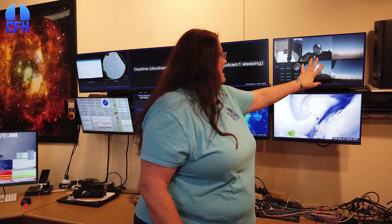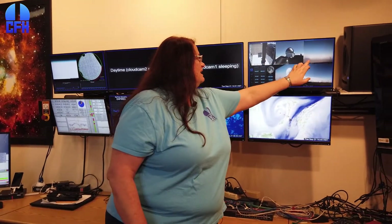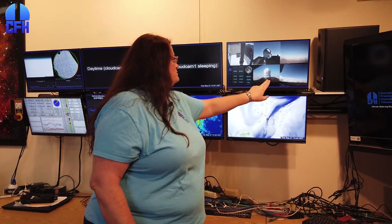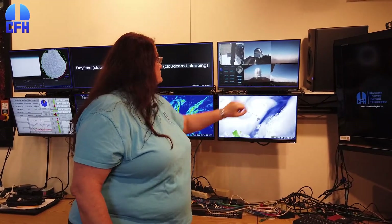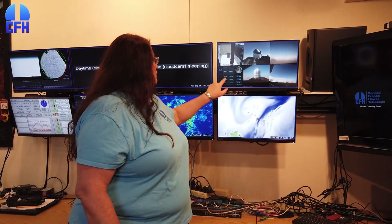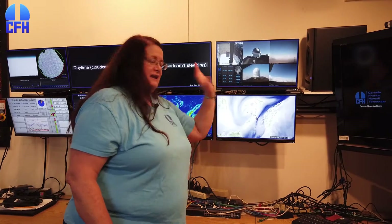And then last but not least, I have some cameras that are looking all around. All of these are mounted on the outside of our dome, except this one — this one is actually mounted on Gemini looking toward us. And I can actually watch those. I have the moon phase and all of the pertinent information for when I start and end observing. And that's a quick tour of our remote observing room.